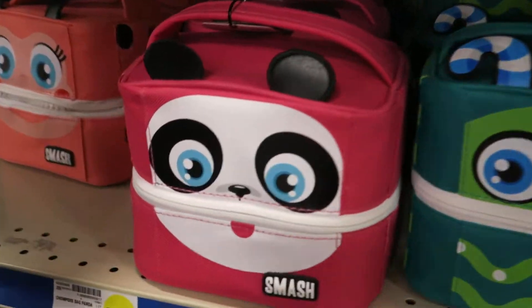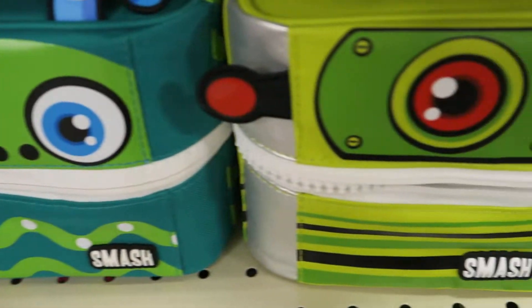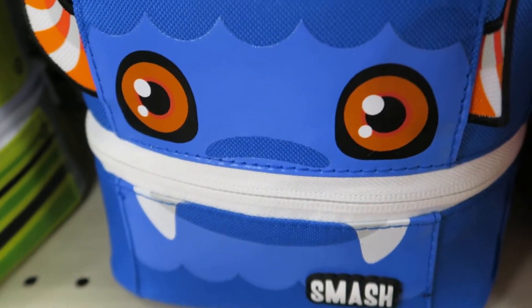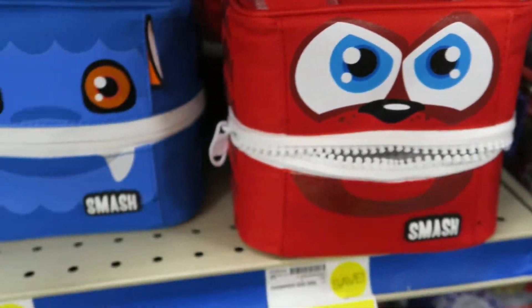Oh, look at these — I love these! Those are super cute and they're only $7.99. How cute are those? These are cute for your little ones — they're like little monsters. Rawr! Those are so super cute.